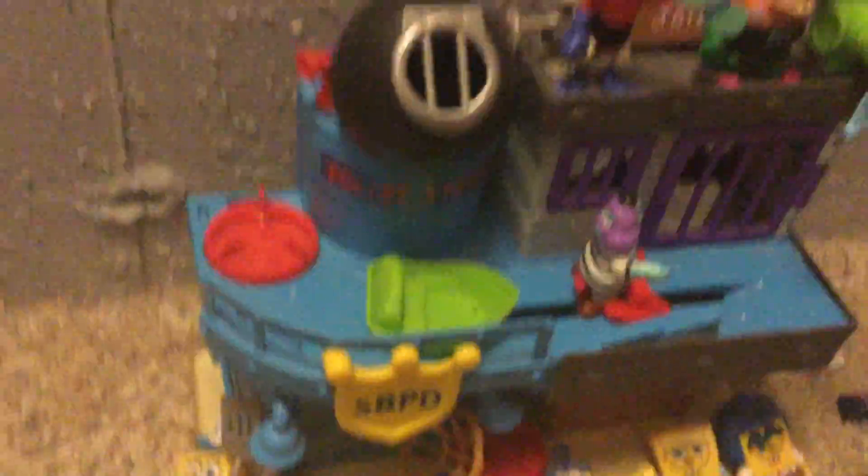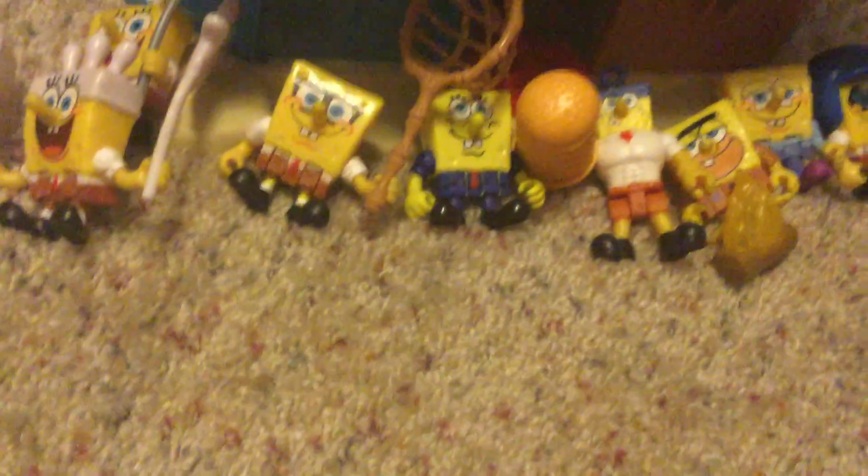Next up, we have Police Officer SpongeBob. I placed him right next to the Bikini Bottom jail set — well, the police station. That's what a jail is — a police station.